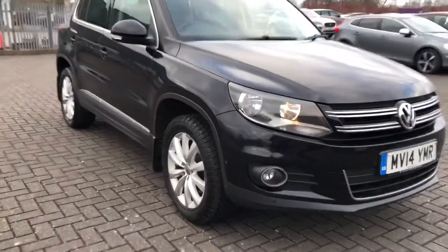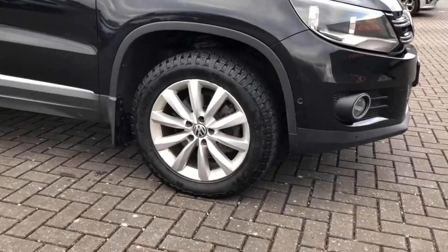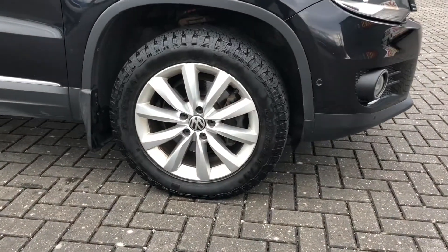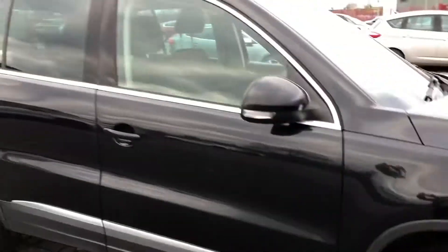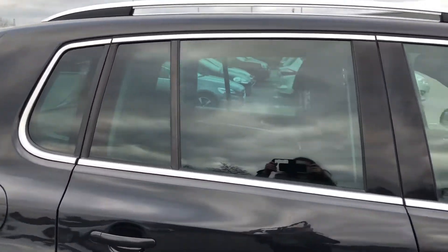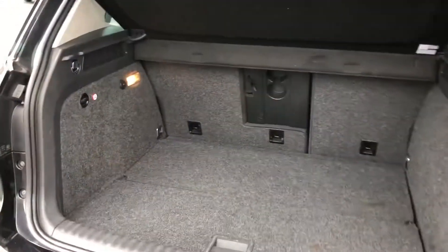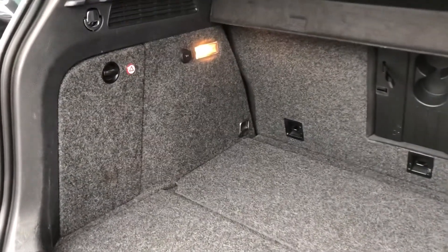It also comes with the coming and leaving home headlight function, which is a great safety feature when in the dark. You've also got the 17-inch New Orleans alloy wheels, which really go with the chrome window surrounds and the chrome roof rails. You've also got rear privacy glass, which means any possessions in the rear seats or in the boot will be that much more safe.